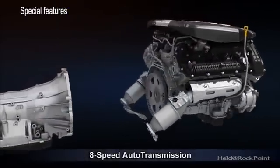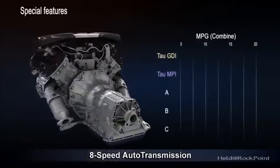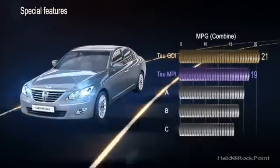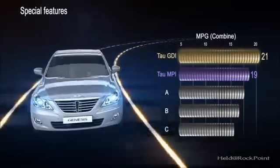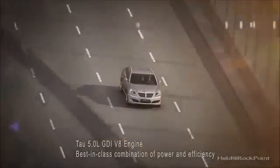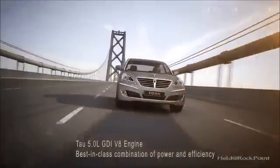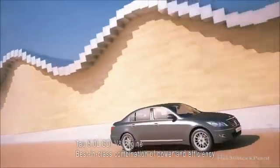The all-new 8-speed automatic transmission coupled to the TAL 5.0L GDI engine will help to further improve fuel efficiency by 6% compared to the previous 6-speed transmission. The TAL 5.0L GDI engine is produced for world-class customers who expect power and efficiency with value.